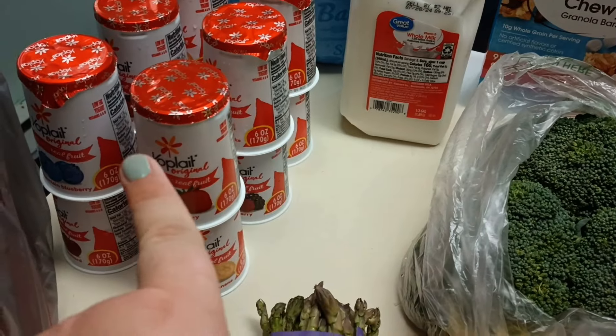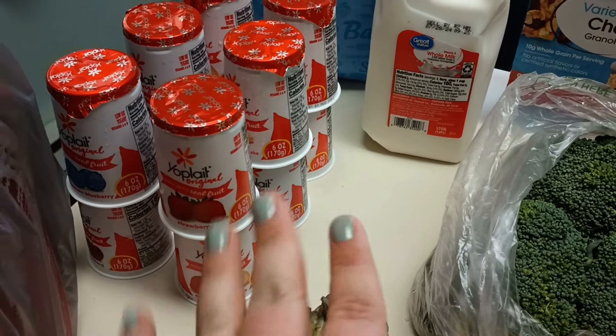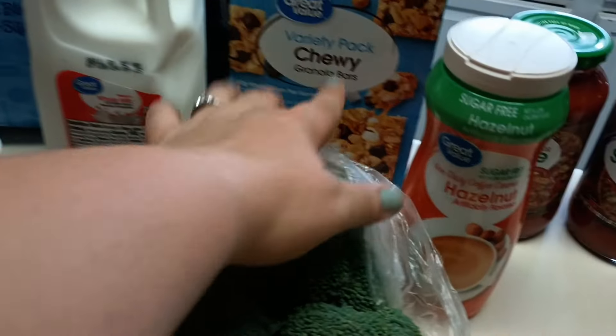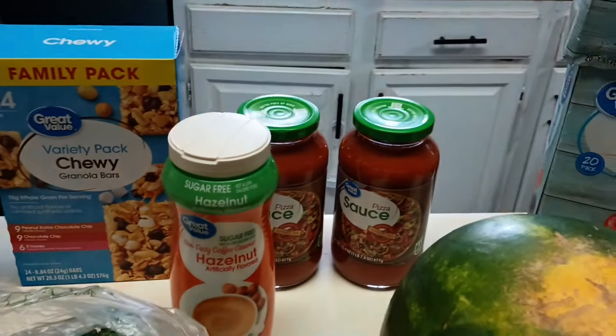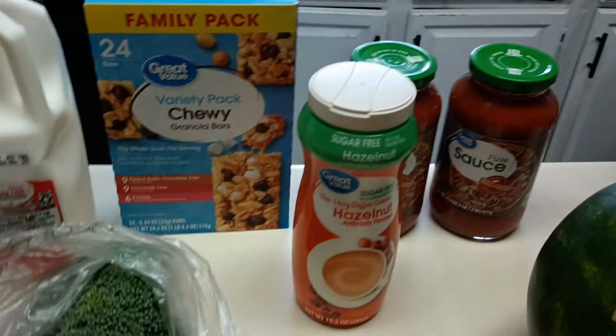I got some watermelon, and I did the yogurt rebate I've been doing the last couple of weeks — buy 12 and get $4.19 back. So I got 12 yogurts. I also got a half-gallon for my husband, some chewy bars, and some flour. We went peach picking this morning, so there's a mess in the background!